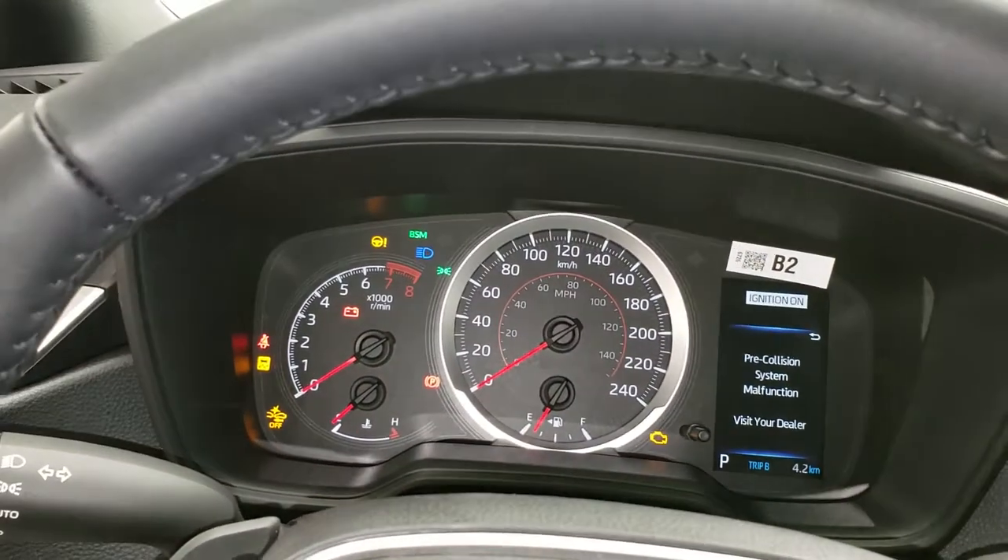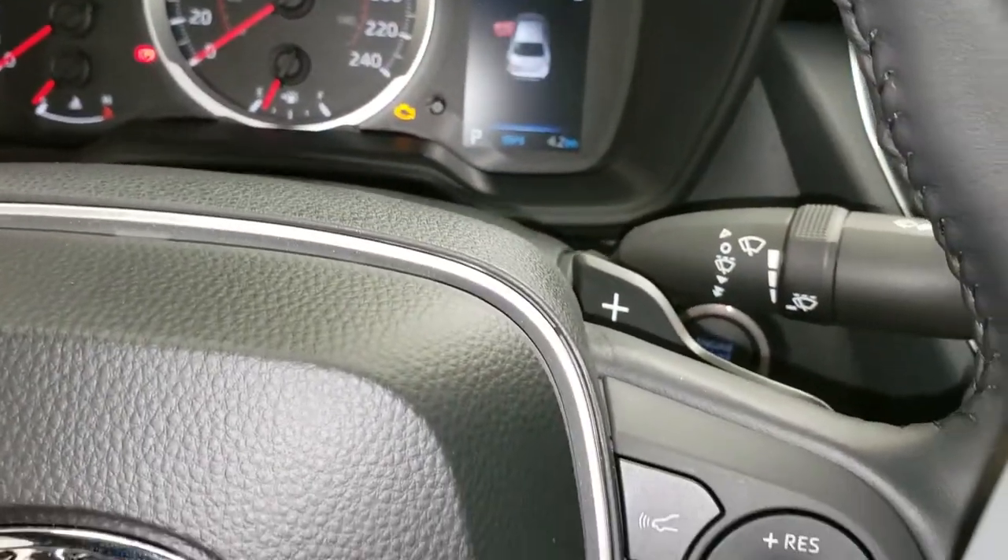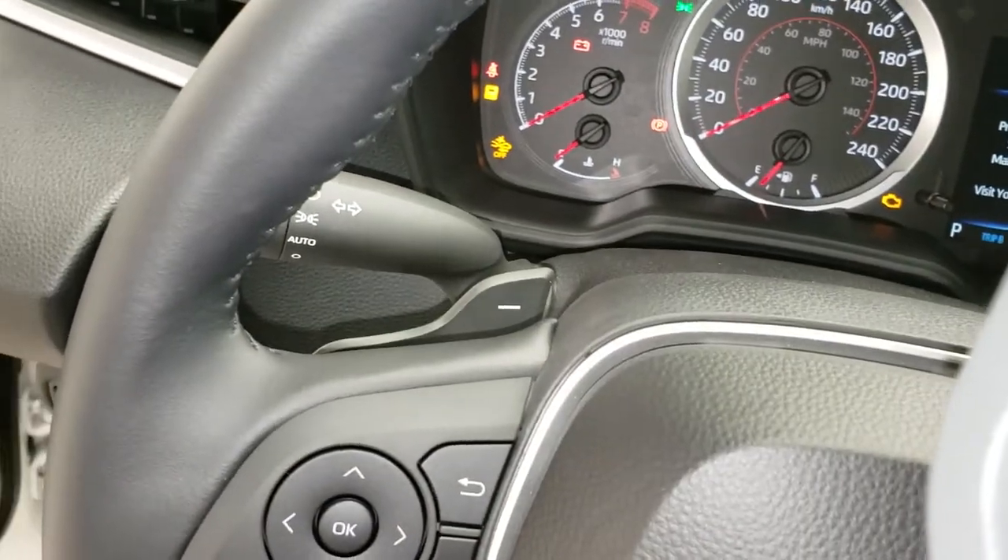Here you have your well-lit and well-designed gauge cluster. You also have your sporty paddle shifters.